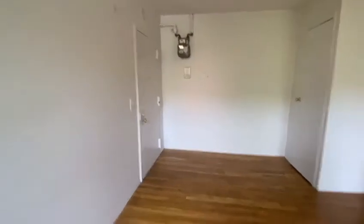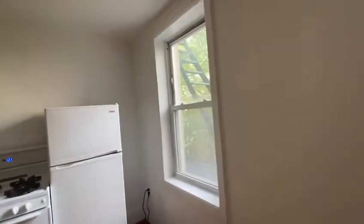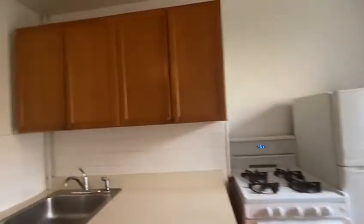Another view of the living room and the bedroom. The bedroom can easily fit a full-size bed, and you can see there are these huge two windows facing outside.